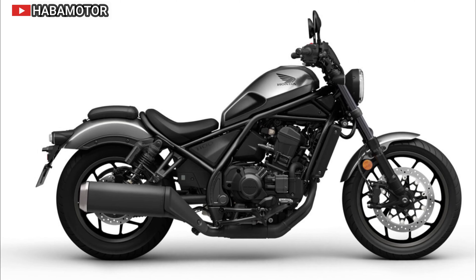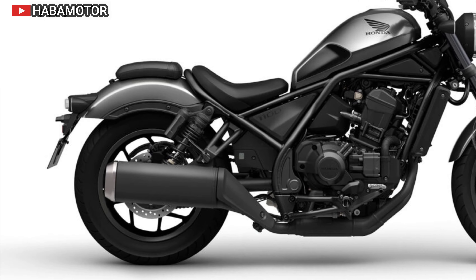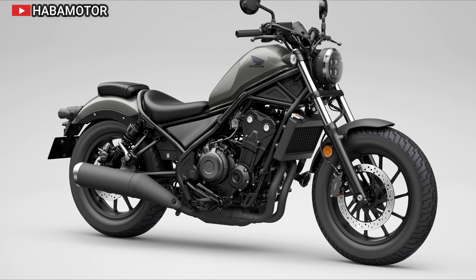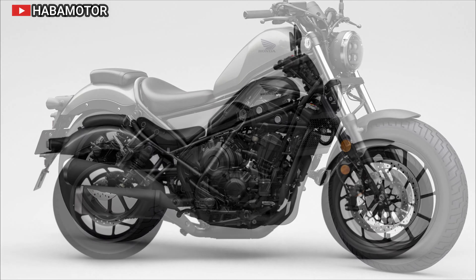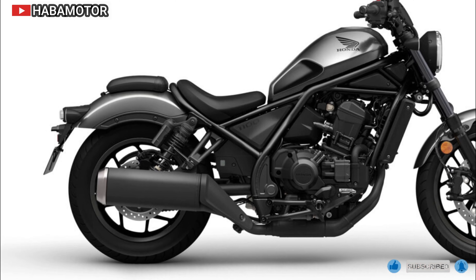The Rebel 1100 features a low seat height of 700 millimeters, a stiff tubular steel frame, and high-quality suspension components including 43-millimeter cartridge-style front forks and piggyback rear shocks. It is equipped with a radial-mount four-piston front brake caliper and advanced electronics such as Honda Selectable Torque Control, wheelie control, and throttle-by-wire with three default riding modes plus a customizable user mode. Cruise control is standard, enhancing long-distance comfort.